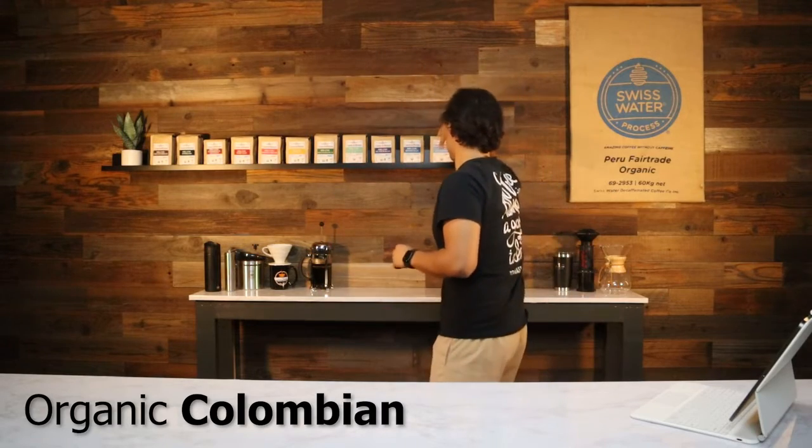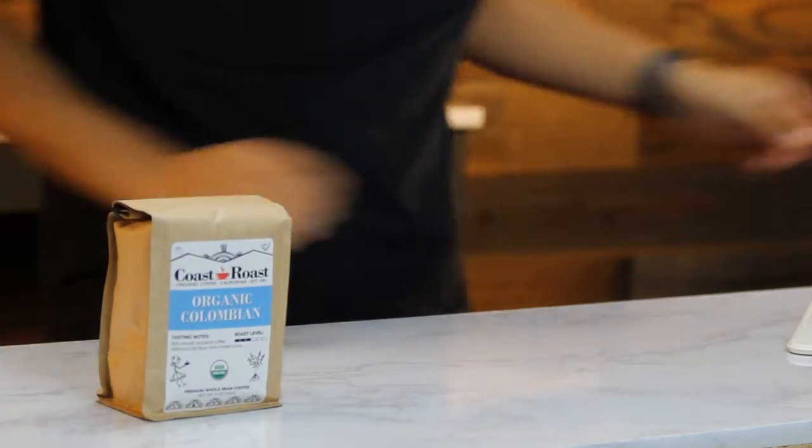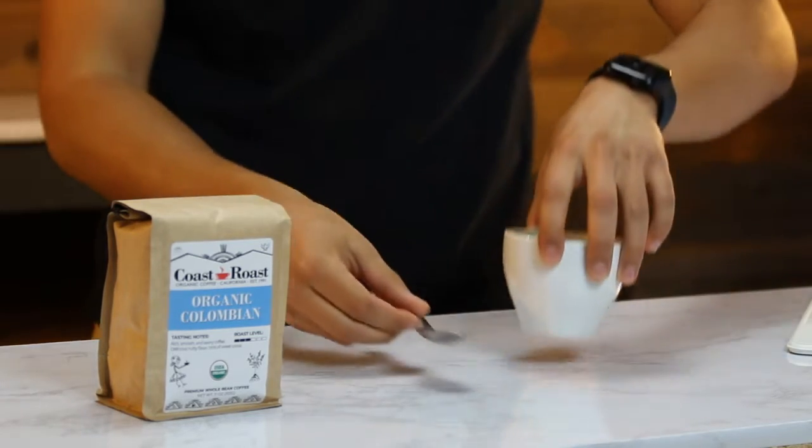Moving on, we have our organic Colombian single origin coffee. So this right here — let's get our tasting — is our single origin Colombian.